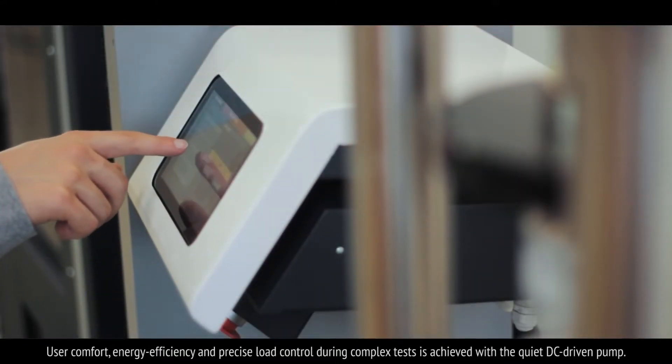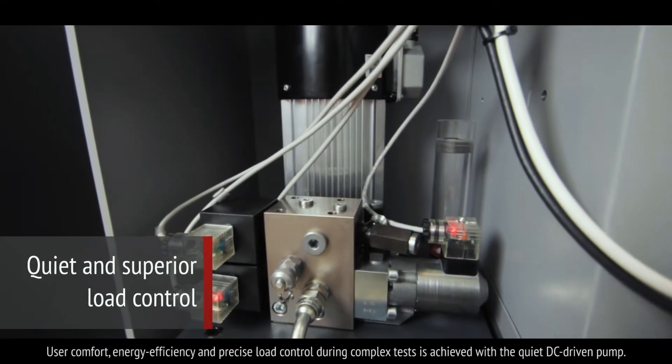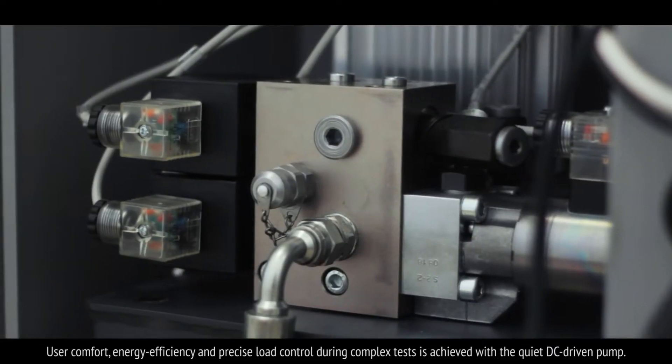User comfort, energy efficiency and precise load control during complex tests is achieved with the quiet DC-driven pump.